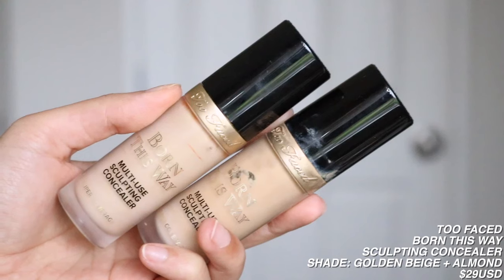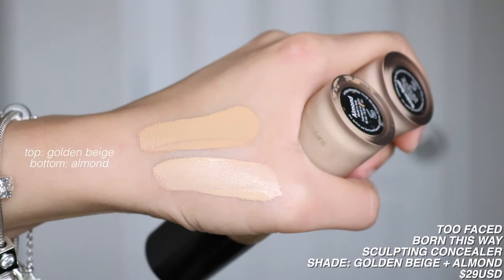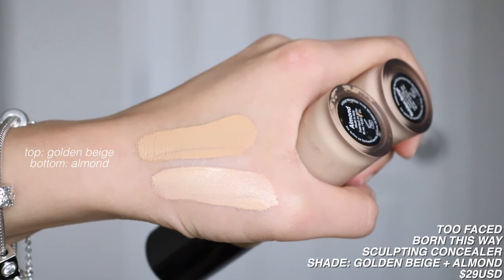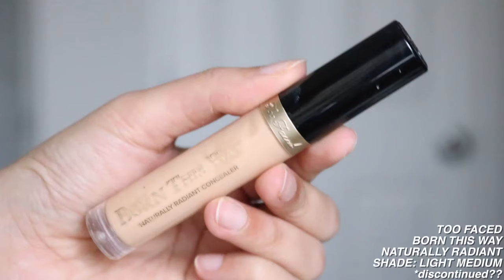Those were all of my foundations. Let's move into concealers. My Holy Grail concealer is from Too Faced — this is their Born This Way Multi-Use Sculpting Concealer. I have it in two shades: Almond and Golden Beige. I first started off with Golden Beige, realized it was getting too dark for me, and switched to Almond. I feel like Almond is my perfect concealer shade for under my eyes. I probably could go one shade lighter to really highlight my under eye area. But this is the most beautiful concealer ever — the way it blends into your skin, covers without looking too cakey, it's just beautiful.